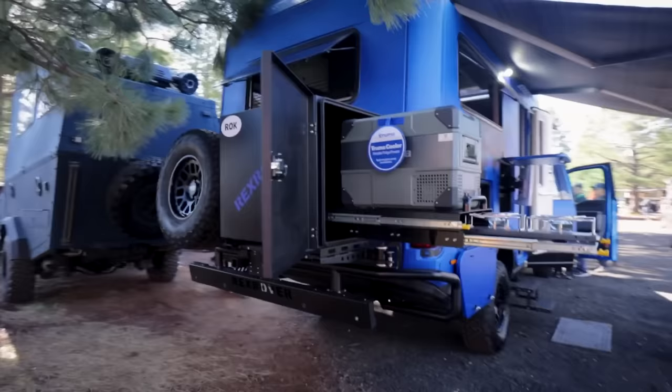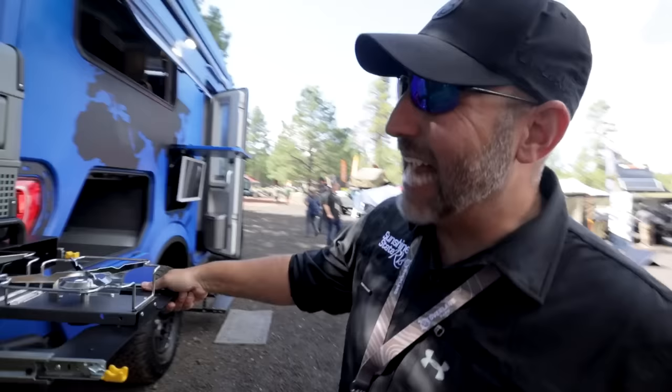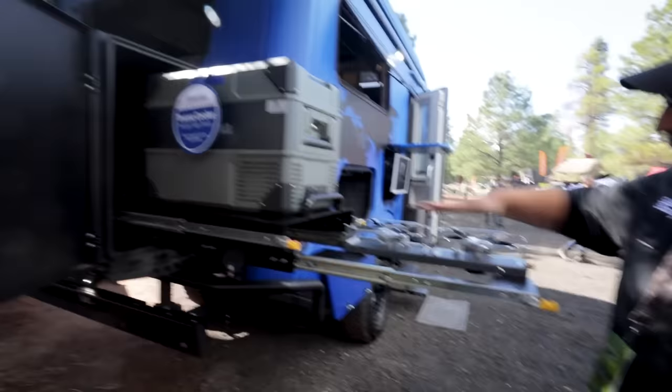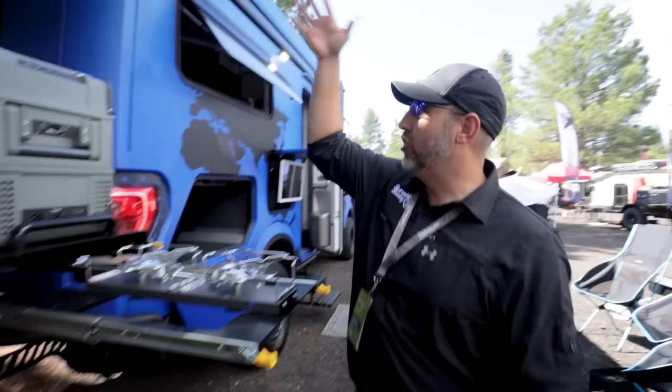People might notice that this prototype was put together in South Korea — the shell specifically. This is an outdoor kitchen — a double gas burner with a Truma fridge. Really cool. Now this is optional.